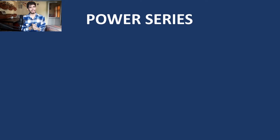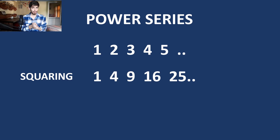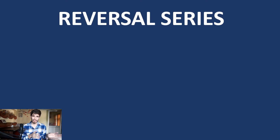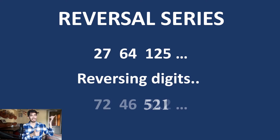The next really common series is the power series, where numbers like 1, 2, 3, 4, 5, 6 are raised to some power. A power of 2 gives you the squares series, and a power of 3 gives you the cubes series. Some questions also come on what is known as the reversal series — these are just the power series with their digits reversed. For example, looking at the cube series 27, 64, 125, if we reverse the digits of each number, we get a reversal series. If nothing works, try reversing the numbers and look for a pattern — you may quickly find it is a cube series.